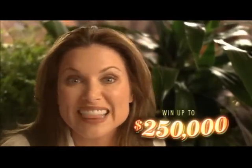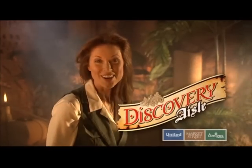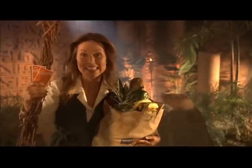You can win up to $250,000. Your treasure awaits. Play United's Discovery Isle game today.